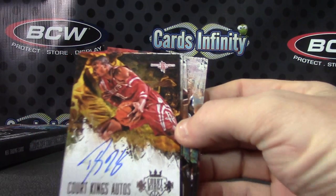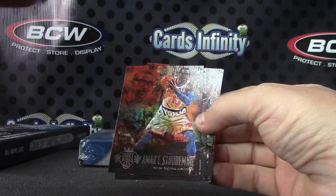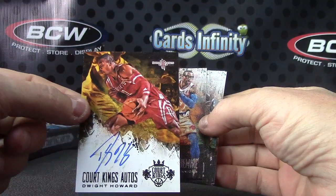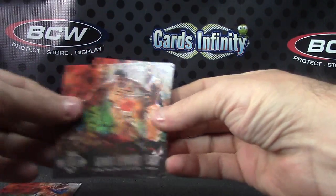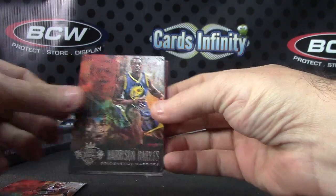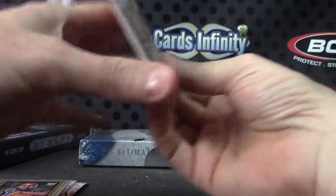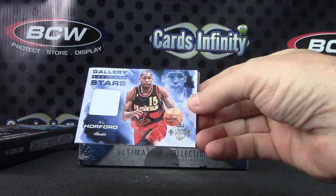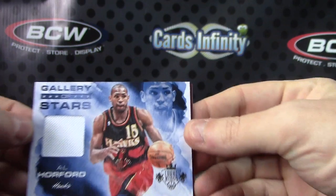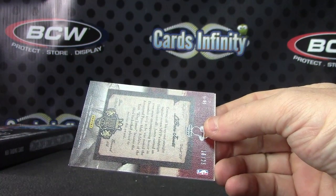Dwight Howard autograph, numbered 08 of 49. That's a nice card. Amar'e Stoudemire, Kawhi Leonard, Jameer Nelson, Harrison Barnes, Shabazz Muhammad, Flip — and Al Horford jersey. That one is number 325.